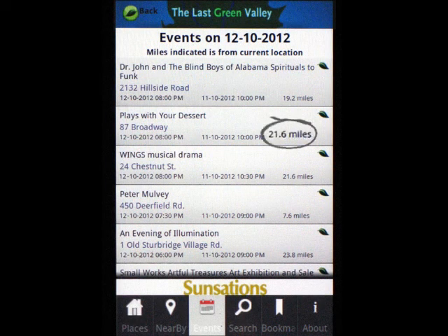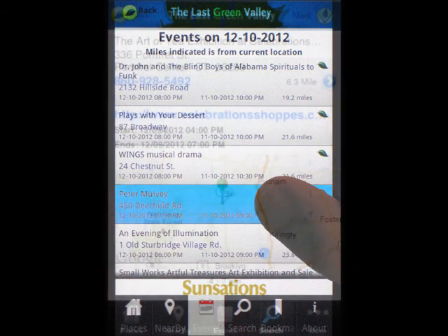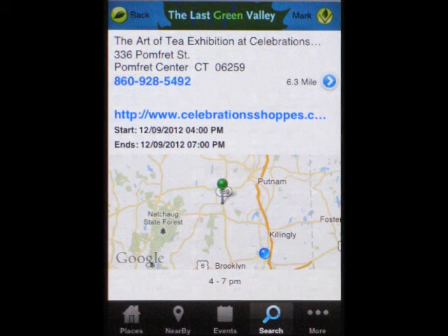Notice that each item in the list shows the distance from my present location. Select an event to see more details. Get the phone number, web address, and the option to get Google Map directions.